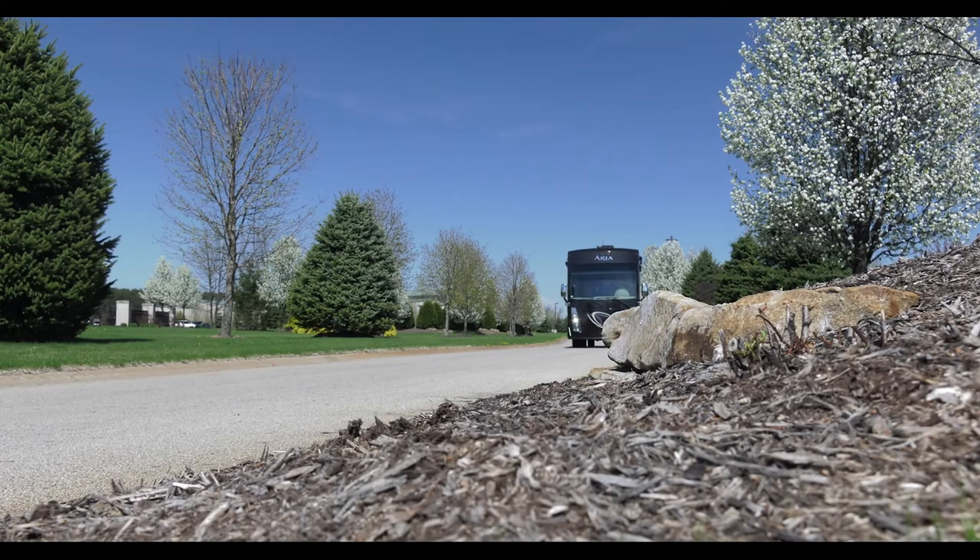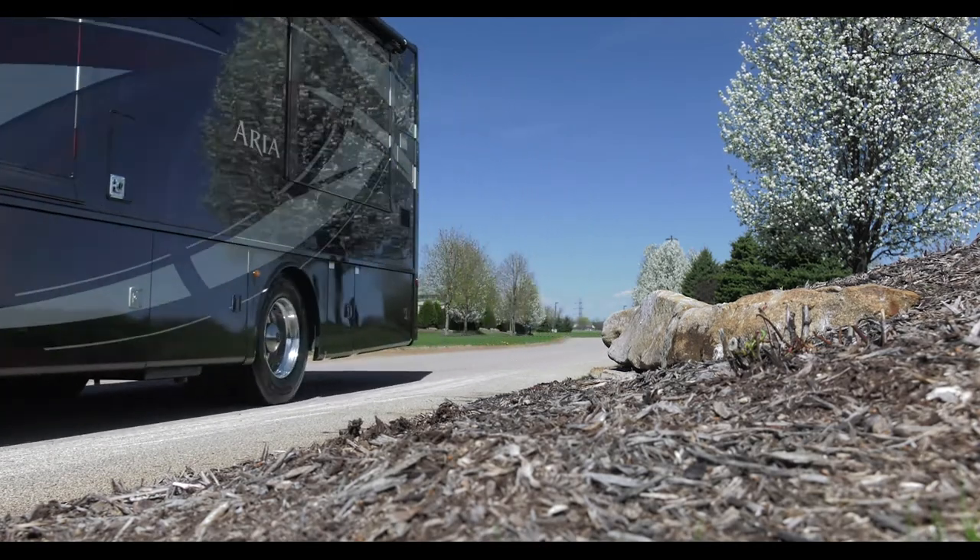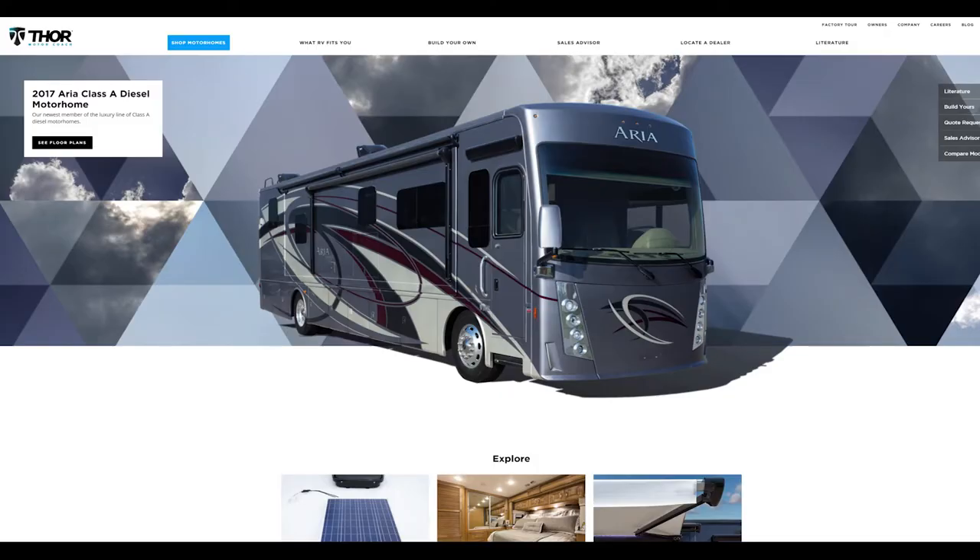The Aria 4000 from Thor Motor Coach — setting the standard of what a luxury motor home should be. To build your own Aria, visit ThorMotorCoach.com.